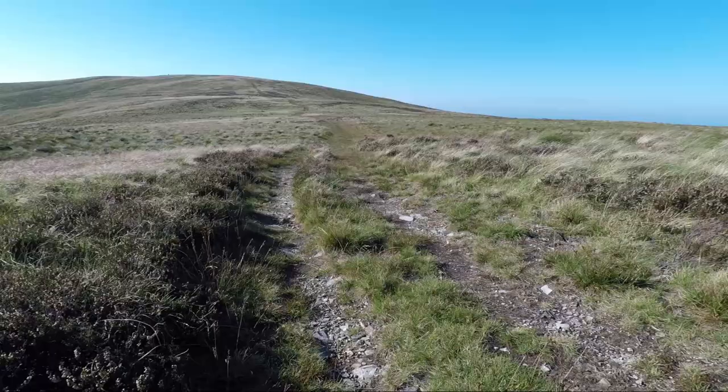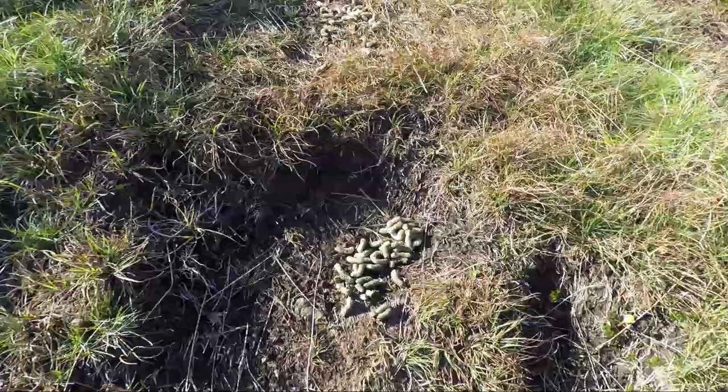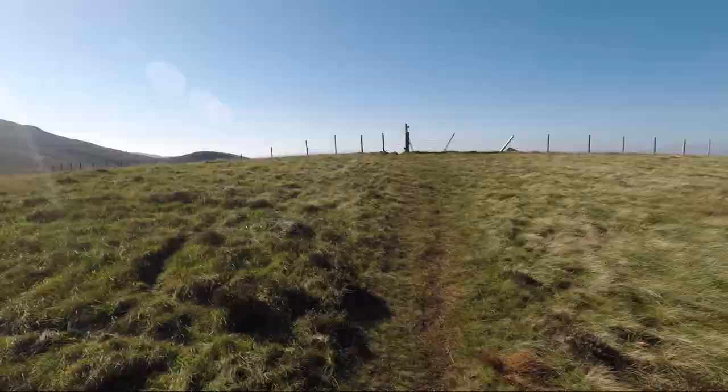The path has now turned into a farmer's track and the gradient eases. Keep an eye out for pellets like these — they're actually the droppings of red grouse. They do live hereabouts but they're very difficult to see.